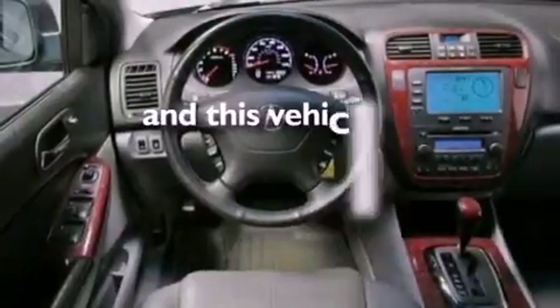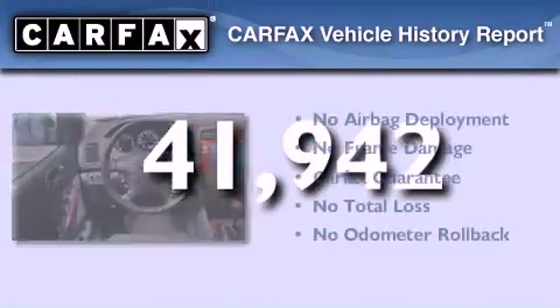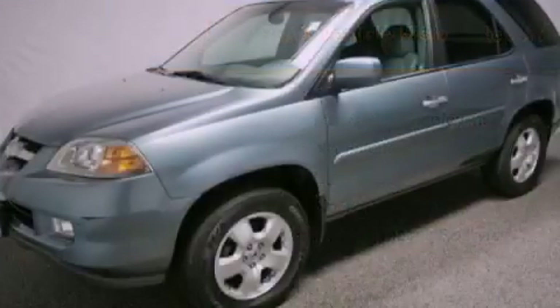This vehicle has fewer than 42,000 miles on the odometer. Not to mention that this Acura qualifies for the Carfax buyback guarantee. Stop by today and test drive this vehicle for yourself.